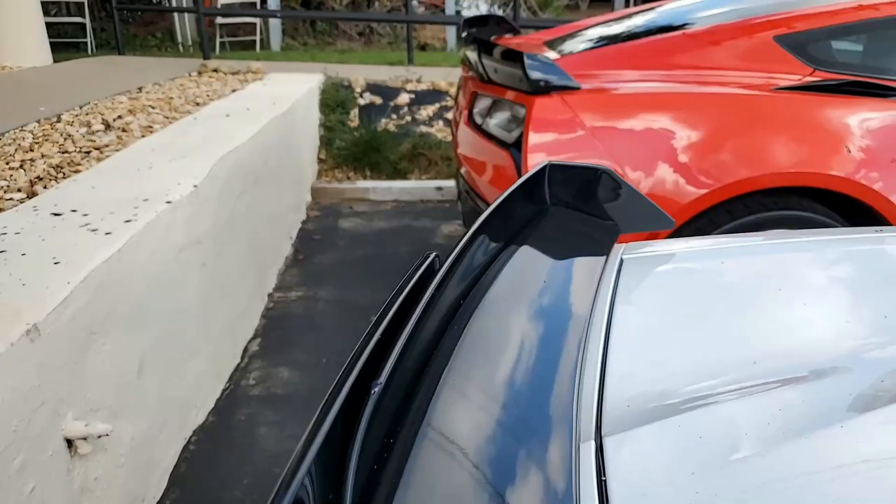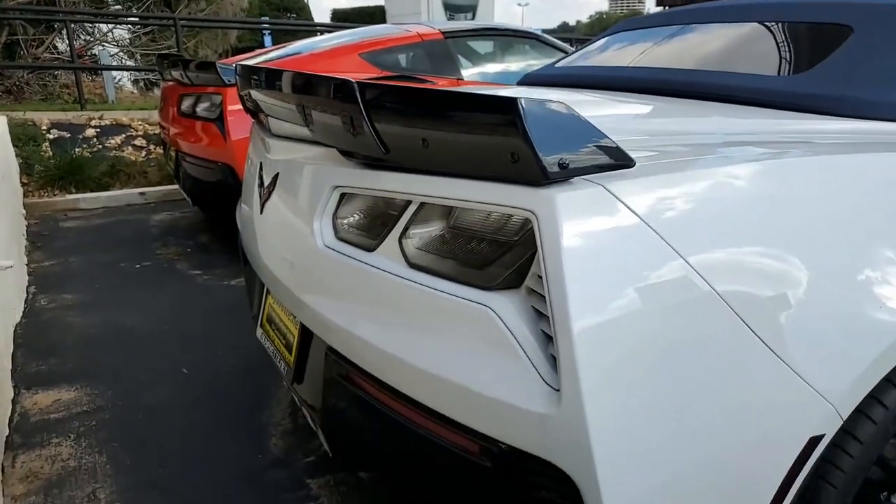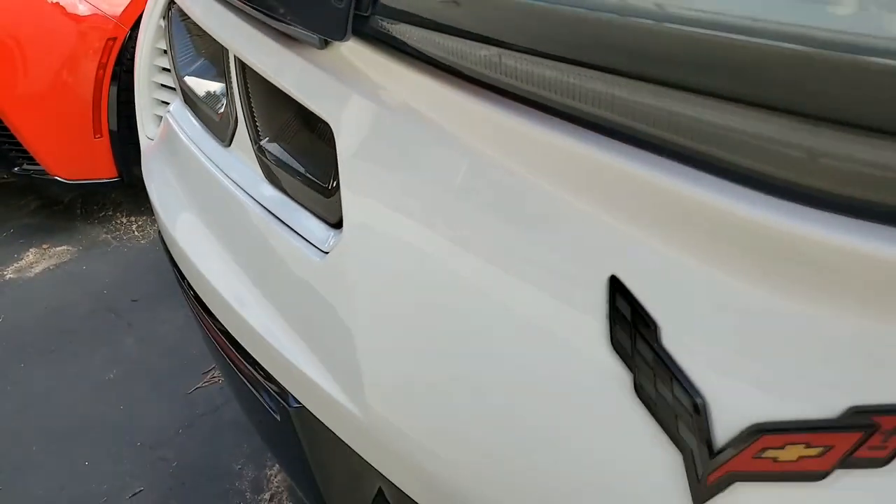It has the performance data recorder with navigation, competition sport seats, hood stinger, black wheels, and red brake caliper override,